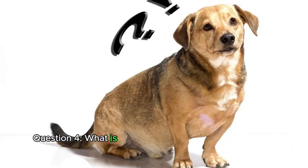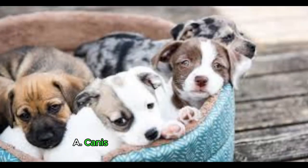Question 4. What is the scientific name for the domestic dog? A. Canis lupus. B. Canis lupus familiaris. C. Canis familiaris.